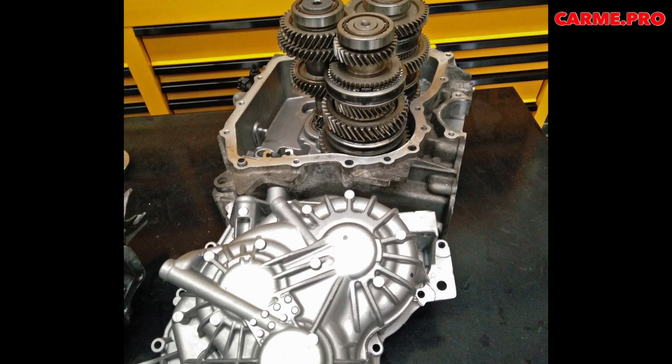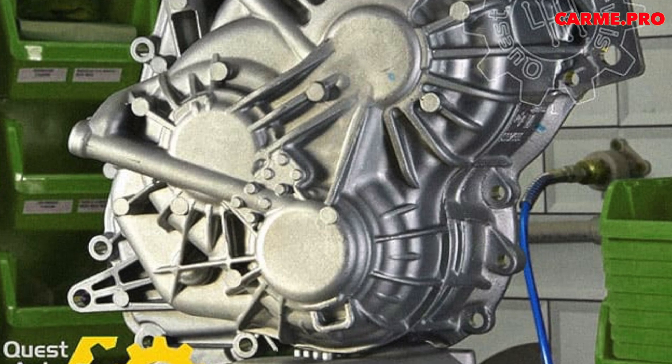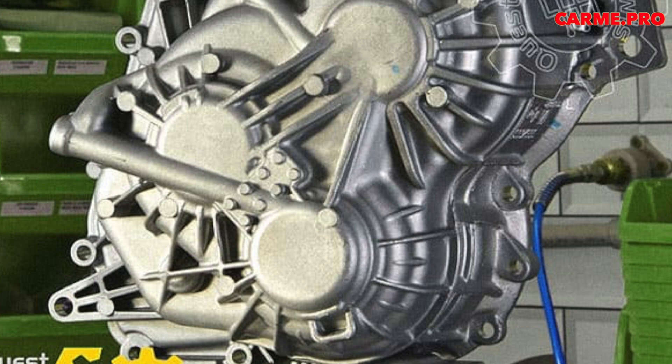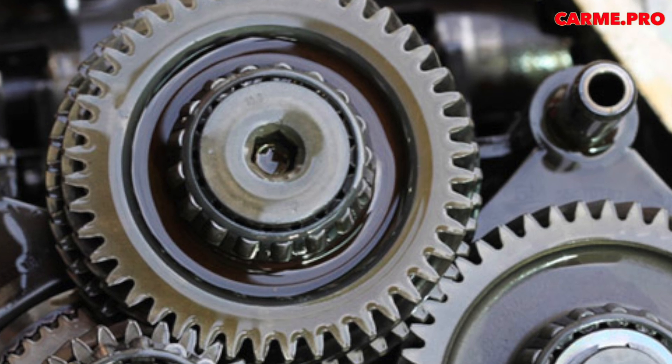In technical terms, the M32 does not stand out in anything special. This is a six-speed gearbox with three shafts. The design is compact, lightweight, and capable of transmitting up to 400 Nm of torque. Fame was provided to it, first of all, by its bearings.